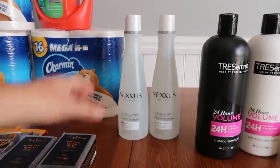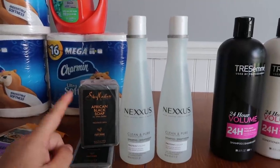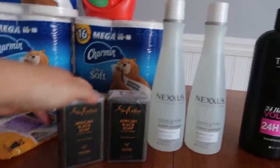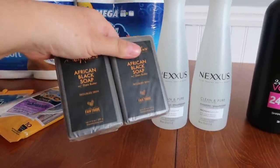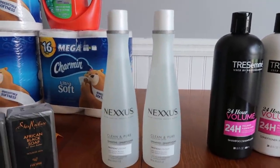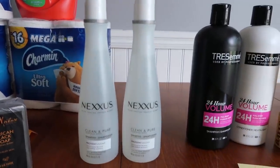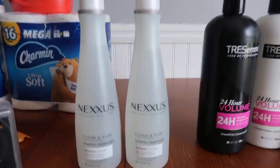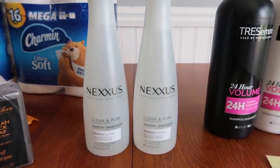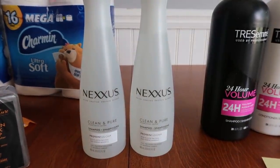This next deal I did as a curbside. I was going to buy two Nexus shampoos and then get two Shea Moisture bar soaps, but they ran out of the bar soap I wanted. So I just got the Nexus as my curbside pickup and bought the Shea Moisture soap in store separately. For the curbside pickup, I had a spend $20 get back $5 offer. These were $11.99 this morning, so for two of them it was $23.98. I had an $8 off two digital coupon plus the booster, so I had to pay $15.98 cash out of pocket.